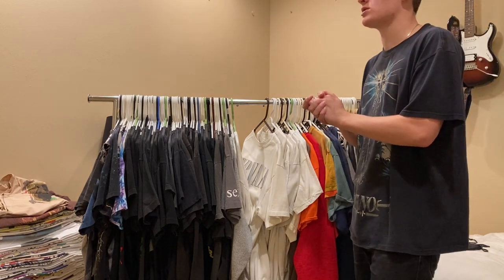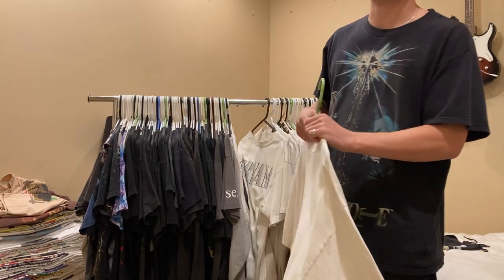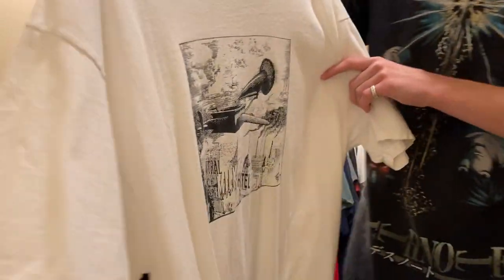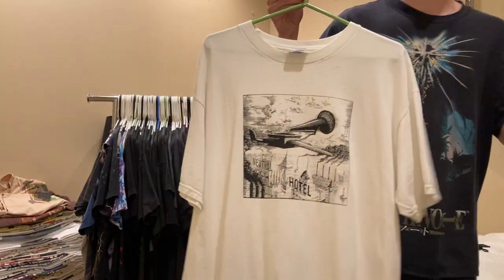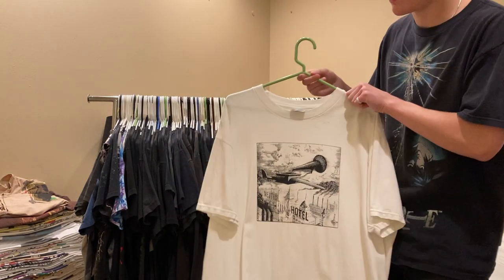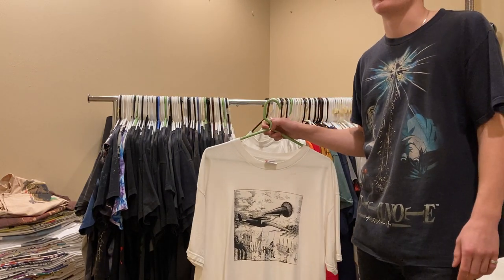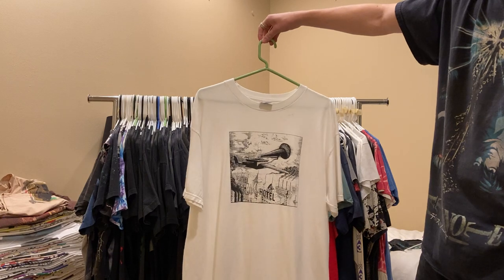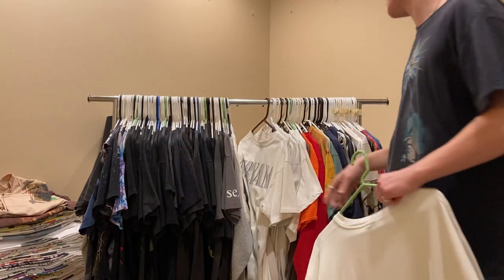Next up is probably top three craziest tees I own, if not the craziest. It's definitely the rarest. This is the Nutra Muck Hotel shirt, late 90s, Hanes Heavyweight tag, double stitched. I've seen one other Nutra Muck Hotel shirt in the past three years and it was a different print. This shirt's insane - it popped up on someone's Instagram story for a really good price and I didn't think twice about buying it. I can't even explain it - this is one of the craziest shirts I've ever seen.